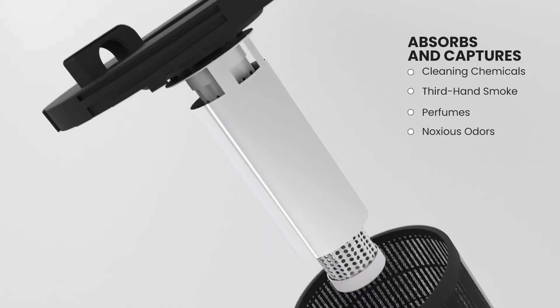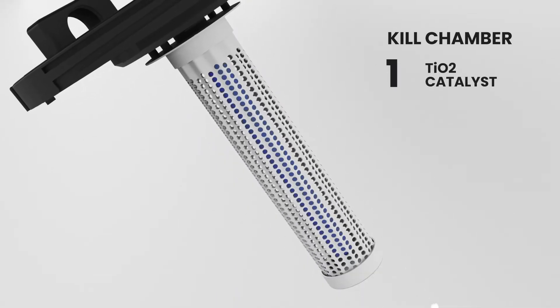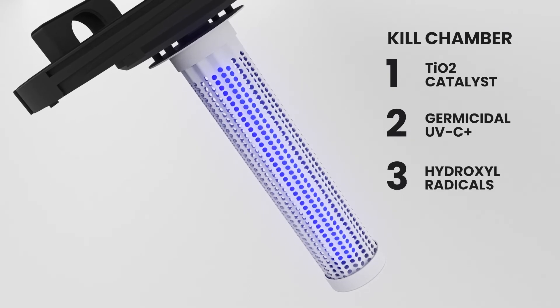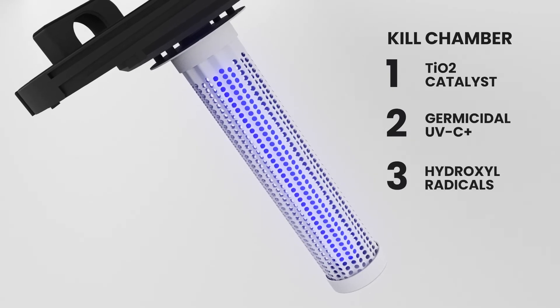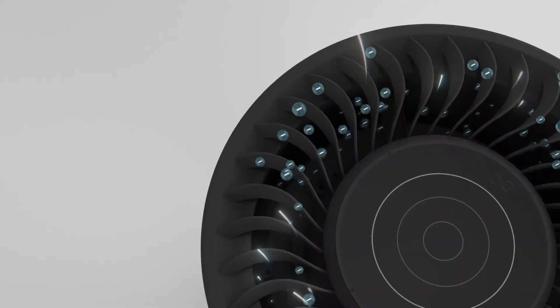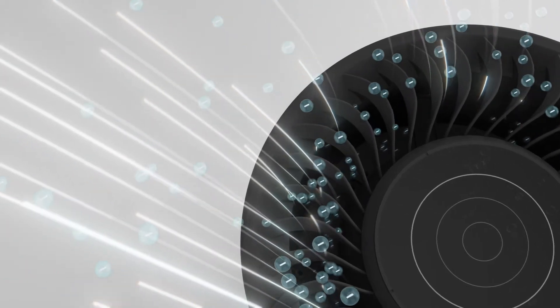From viruses to bacteria, its kill chamber packs a three-punch layer to destroy over 99% of anything that remains in the air. And while most purifiers stop at the capture or kill stage, the Jade takes it one step further — re-energizing clean, pure, sterilized air by creating negative ions within the revitalizing chamber, which, as studies show, combats workplace fatigue.